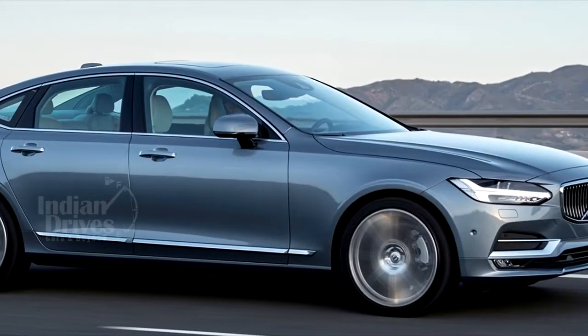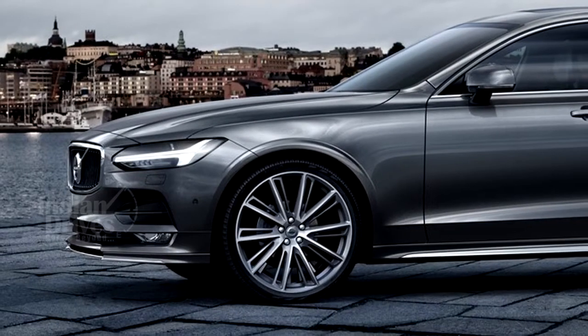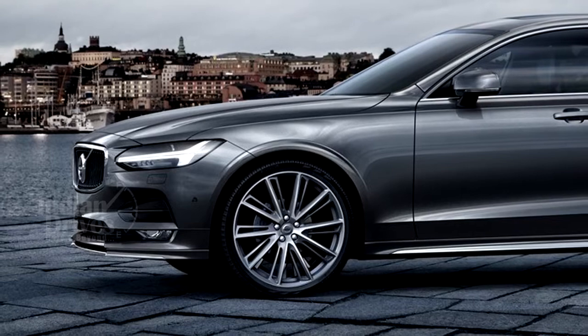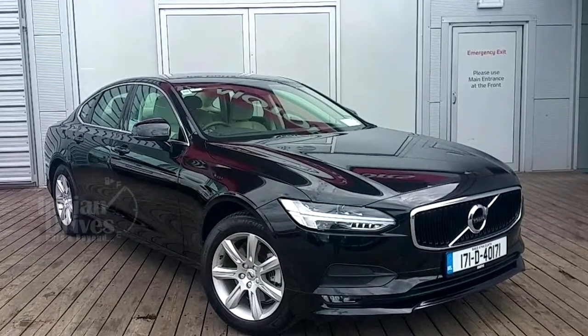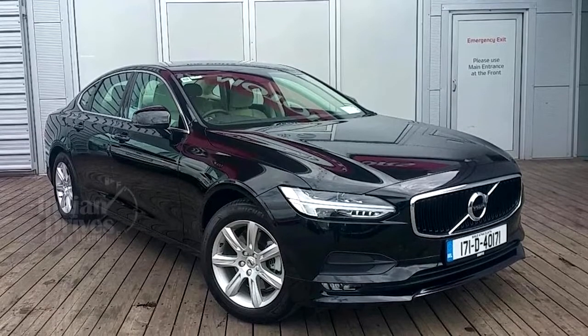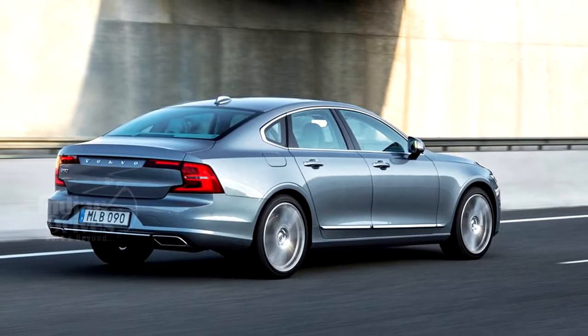A mid-level Volvo S90 variant called the Momentum is now being offered at Rs 51.90 lakhs, which means it now costs Rs 7 lakhs less than the top-spec Inscription variant.